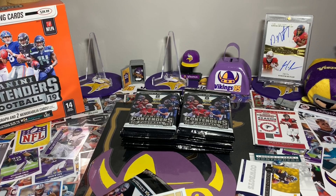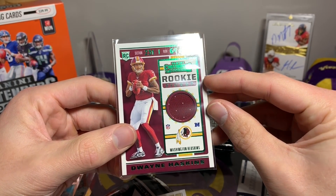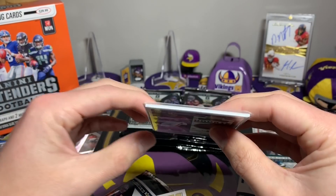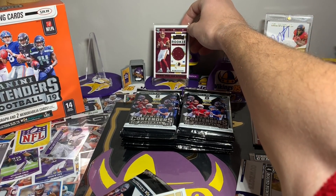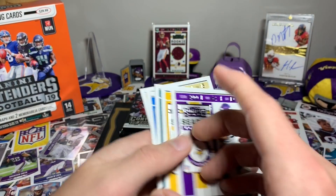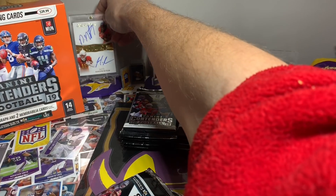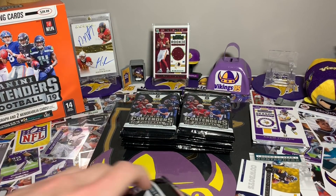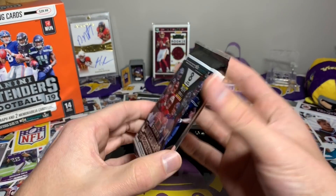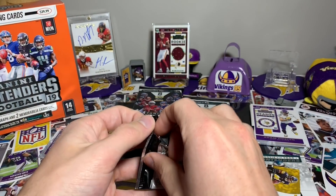Duane Haskins — not bad, rookie ticket. I don't know if there are different foil colors but this would be the green foil if there are — something to check on. We're gonna throw that in the back right away. We do get an autograph so we'll wait and see what we pull there. I might end up moving this Dave Montgomery card over, and we'll see when we get that rookie ticket for the auto.